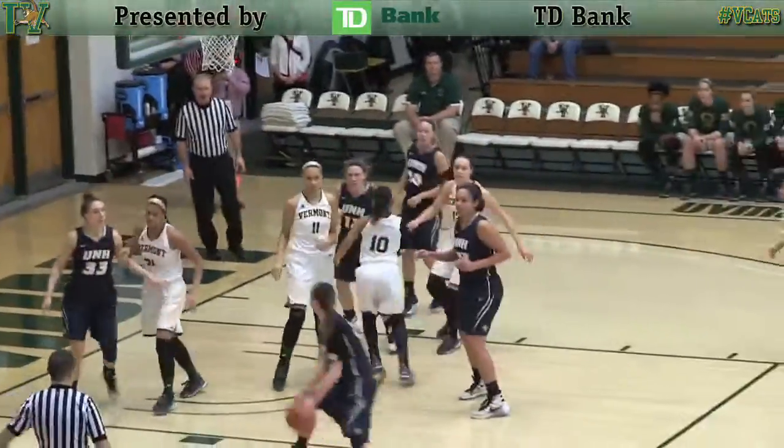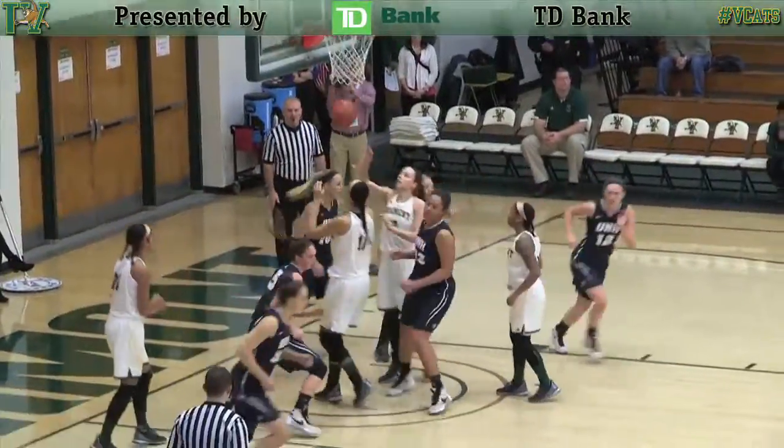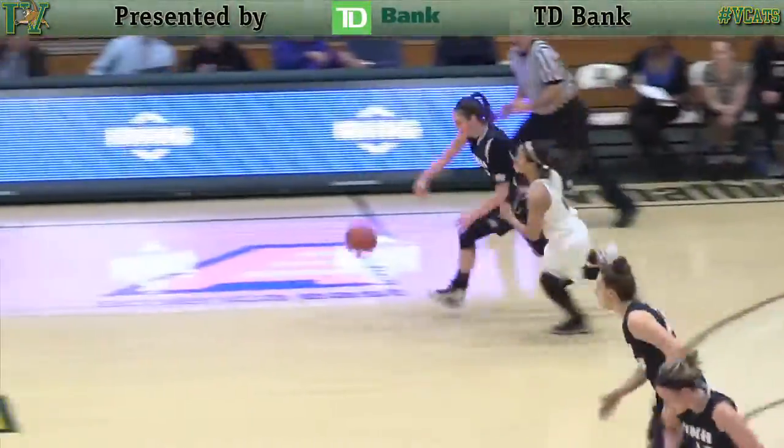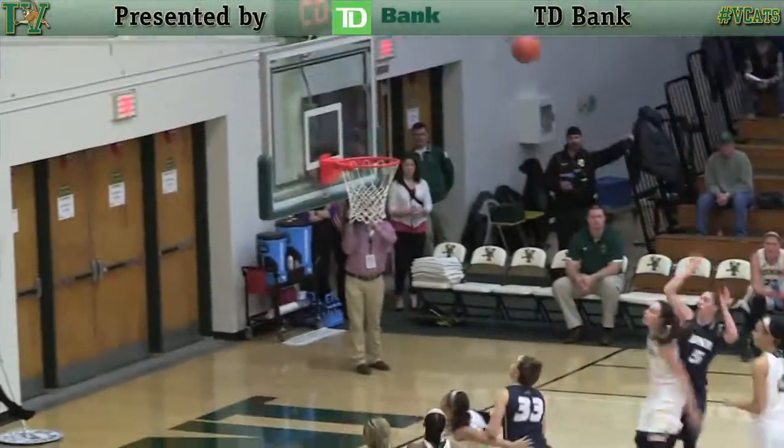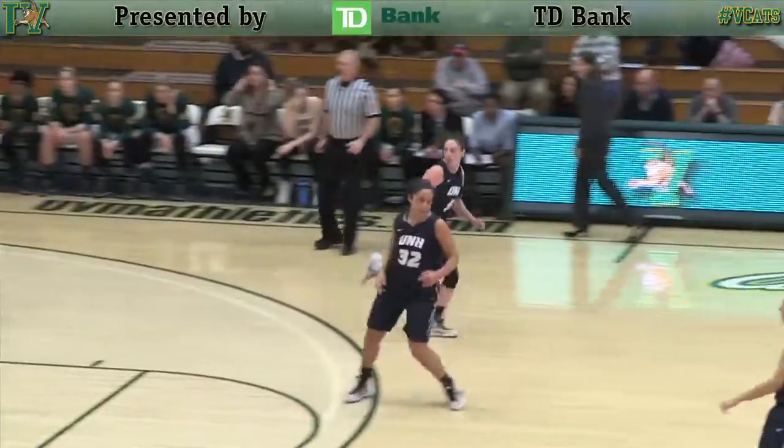Far side three is off, but offensive board. Hand off to Belanger down low and banks it home. Rebound tipped around, here's Belanger. Right to left for UNH against Lavelle. Pull up mid right post jump shot and banks it home.